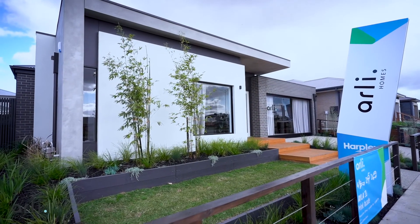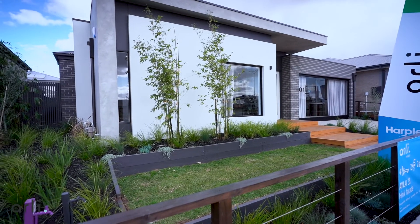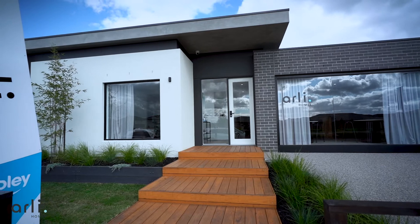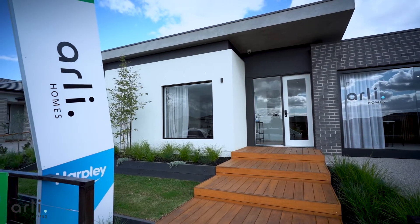Simplicity of tone and shape gives a freshness and classic quality to this facade. A strong architectural feature of this facade is the design of the canopy which appears to float above the home. The dark inset acts as a shadow which helps to lift the canopy away from the main structure.